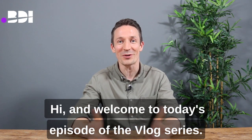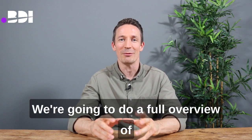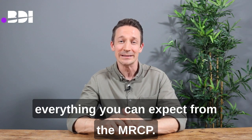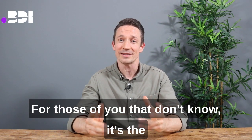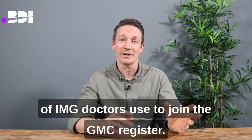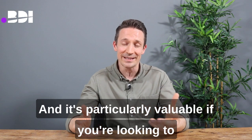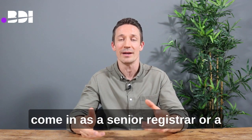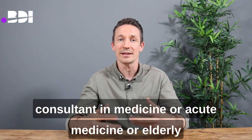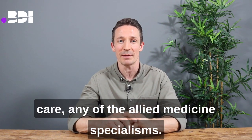Hi and welcome to today's episode of the vlog series. Today we're going to talk to you about the MRCP — a full overview of everything you can expect. It's the Royal College of Physicians set of examinations that lots of IMG doctors use to join the GMC register, and it's particularly valuable if you're looking to come in as a senior registrar or consultant in medicine, acute medicine, elderly care, or any of the allied medicine specialisms.